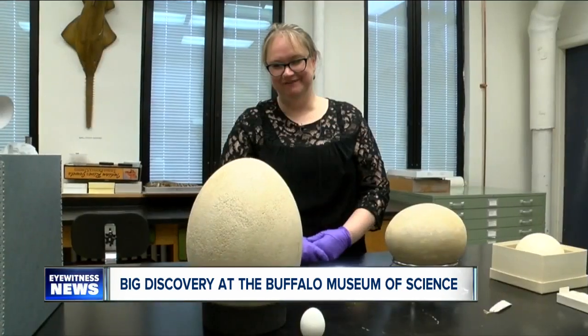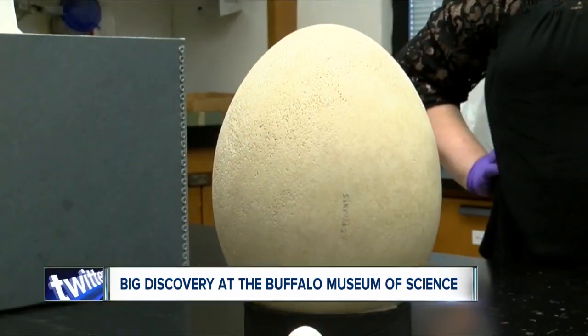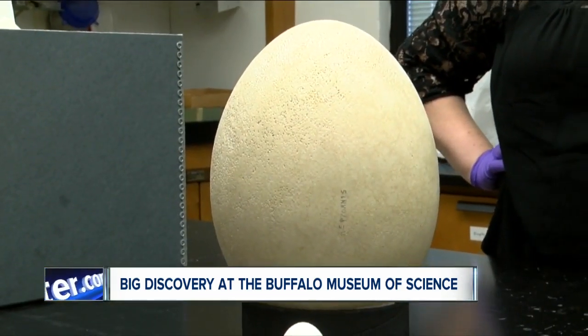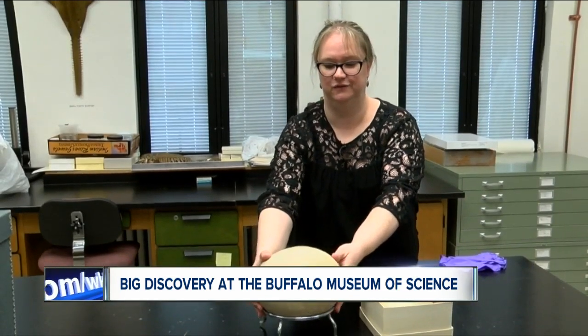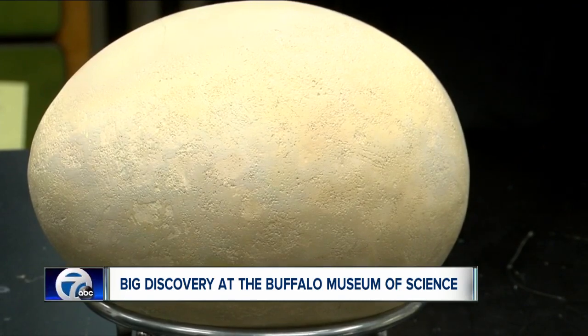The reason this gargantuan egg could hide in the museum's collection all these years: it was mislabeled and thought to be a plaster cast, until they found a big egg that actually was plaster. We're like, wait a minute — if this is the cast, what's that one over there?